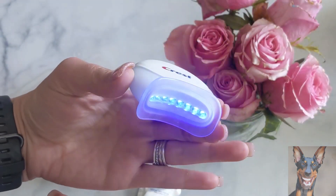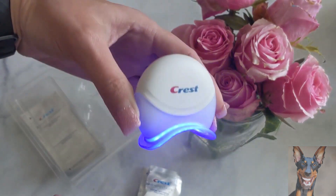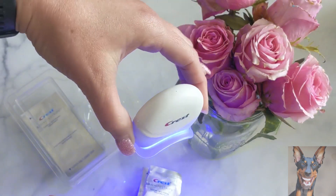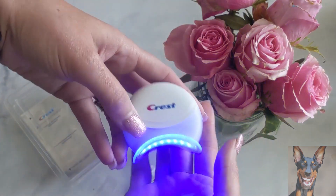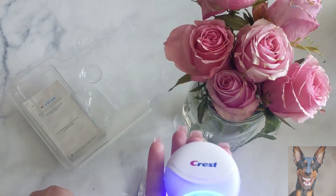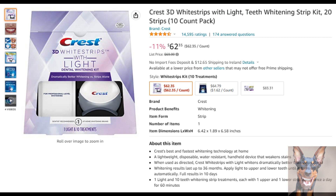Whitening results last up to 36 months. Apply light to upper and lower teeth until it turns off automatically. Full results in 10 days. One light and 10 teeth whitening strip treatments included, each with one upper and one lower strip. Apply once a day for 60 minutes. If you want to find out more about this product, check out the link in the description.